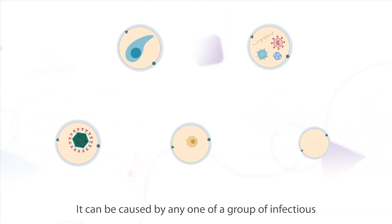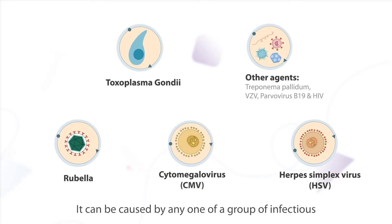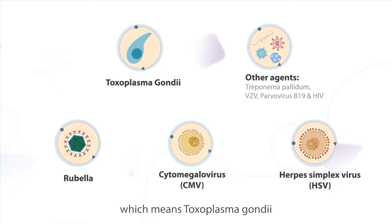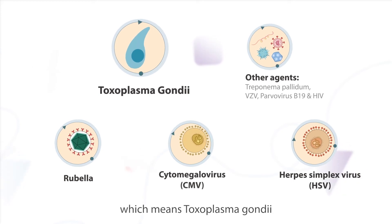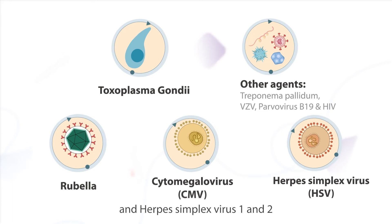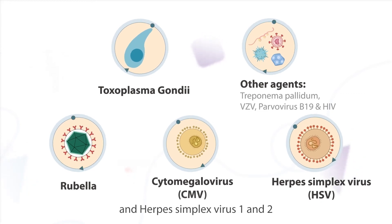It can be caused by any one of a group of infectious agents indicated in the acronym TORCH, which means Toxoplasma gondii, other agents, rubella, cytomegalovirus, and herpes simplex virus 1 and 2.